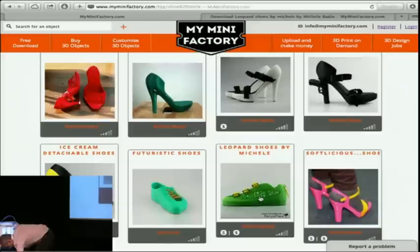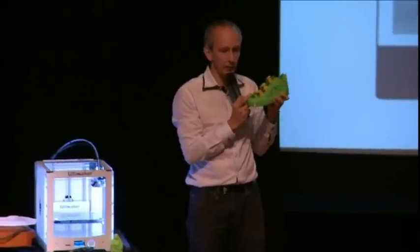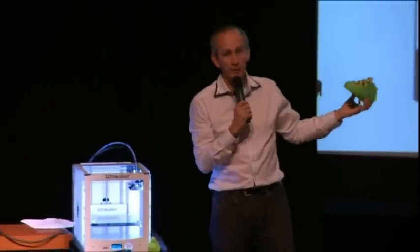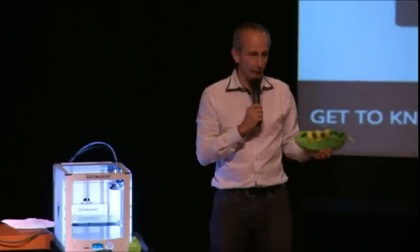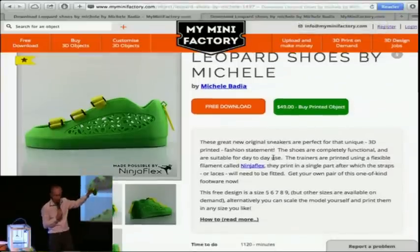I have one here. Actual shoes — things that are flexible and wearable and you can actually walk with them. The designer of this shoe is Michele Badia, an Italian designer living in London, on my team. Hey Michele, ciao, grazie mille! You go there, you click, you download. By the way, you download for free, because all the files on My Mini Factory are free for you to download. When you register on the platform, you have five free credits.